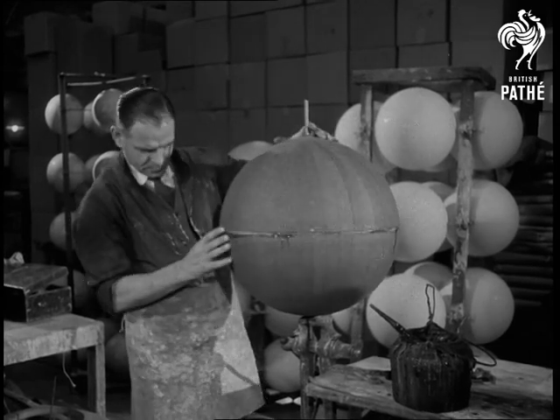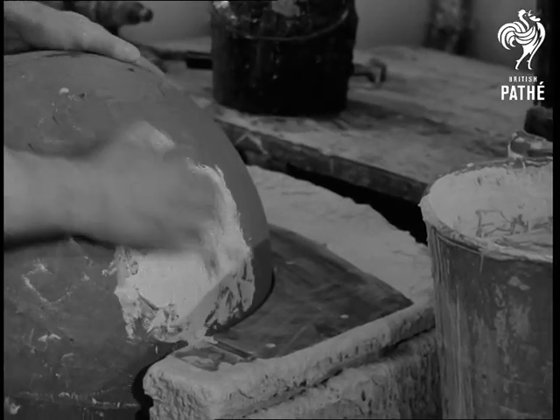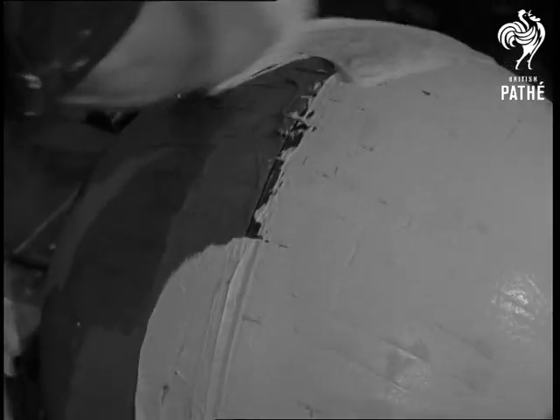Firmly glued and at a good rough proportion, the world in miniature now receives the first of nine separate layers of plaster, built up to a thickness of one eighth of an inch. Moulding takes about six hours. A fine, smooth surface is imparted by a template — you can't have mountains where nature never put them.